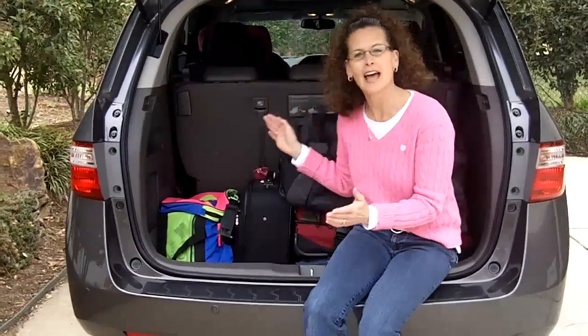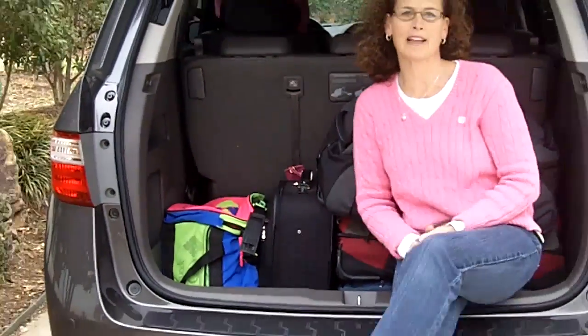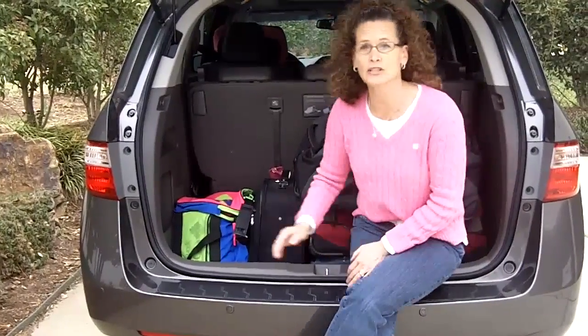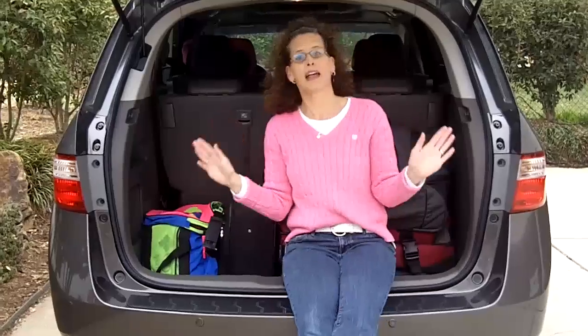It all starts in the cargo area — that's why I'm sitting back here — and I want you to see how far down my arm goes. Honda was the inventor of the magic seat and deep well, and this is a huge amount of cargo space. We've got every suitcase here, which means that nobody's going to have any sort of territory issues in those rows, and I'm loving it.